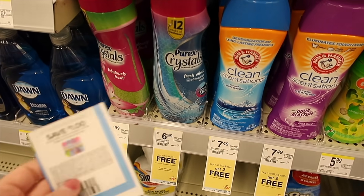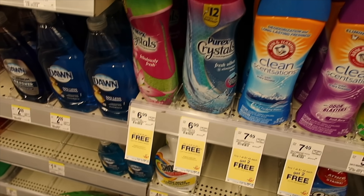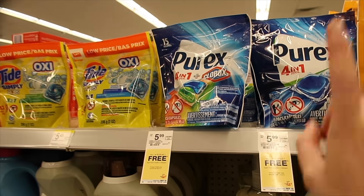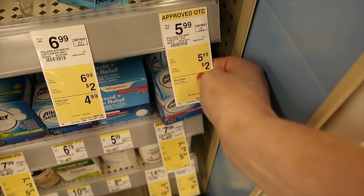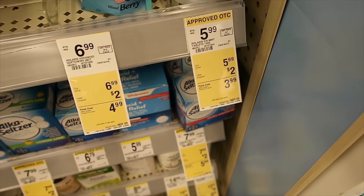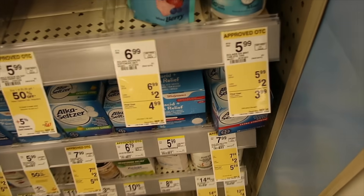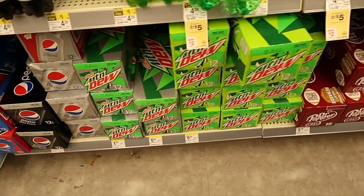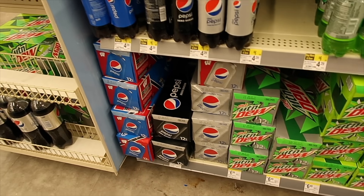The Purex Crystals are on sale for $6.99 buy one get one free, making them $6.99 for both. With a $1 off coupon, that's $5.99 or $3 each — not a great deal. The Purex pods also have a $1 coupon. Rolaids are on sale for $5.99; there's a $2 off Walgreens booklet coupon plus $2 off coupons in the ad, making them $1.99. Pepsi 12-packs are on sale three for $9.99 — about $3.33 each.